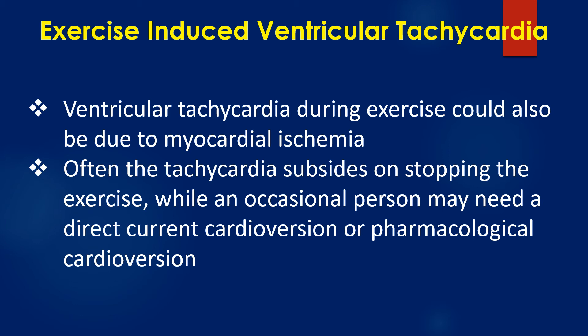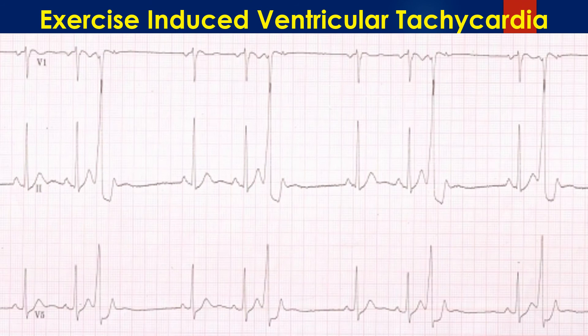Often the tachycardia subsides on stopping the exercise, while an occasional person may need direct current cardioversion or pharmacological cardioversion. The ECG tracing during recovery shows that the tachycardia has subsided, but ventricular ectopics occurring in a trigeminal pattern with R-on-T phenomenon are seen.